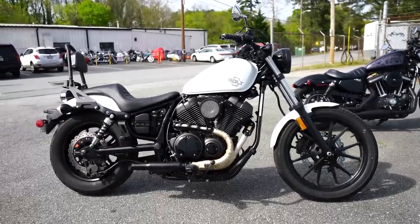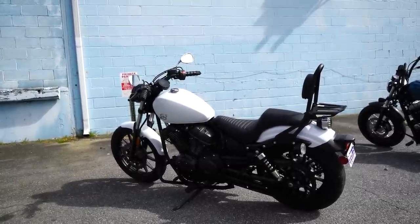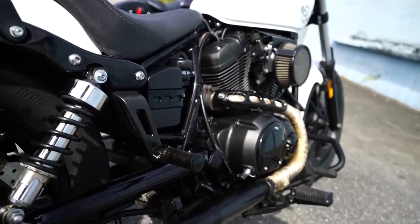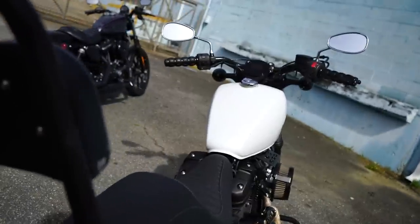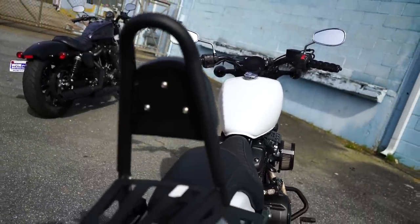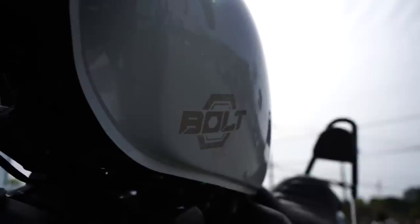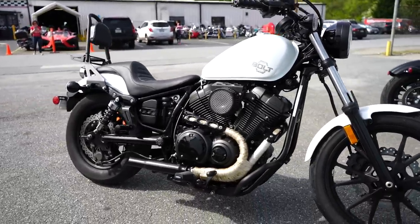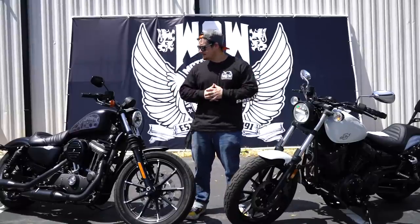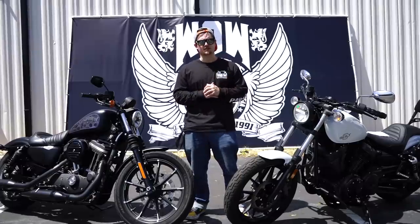The Yamaha Bolt comes with a 942cc engine, which produces around 46 horsepower and 53 foot-pounds of torque. It's transferred through a 5-speed manual transmission and delivers power to the rear wheel via belt. You'll get a slightly higher ground clearance at 5.1 inches and slightly more lean angle at 33 degrees on both sides. You'll also get a slightly smaller 3.2 gallon gas tank, average 47 miles per gallon, and a slightly longer wheelbase at 61.8 inches. Today we're comparing these two bikes head-to-head to see which one best suits your needs.